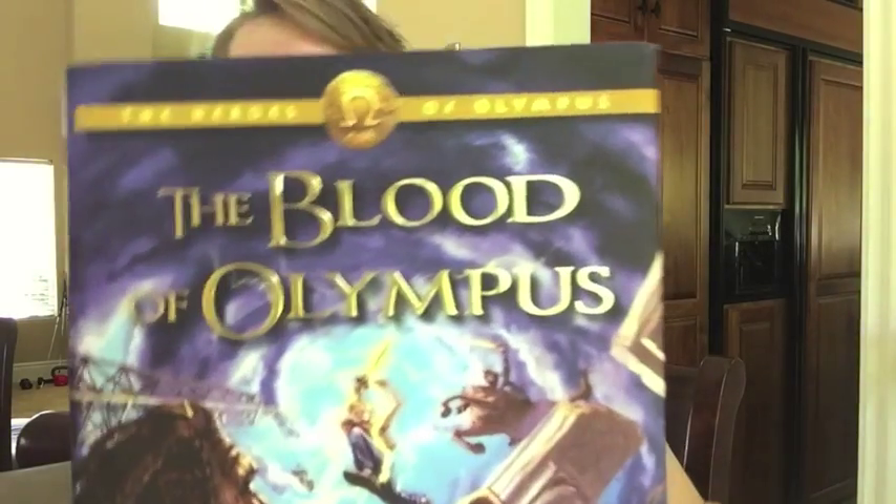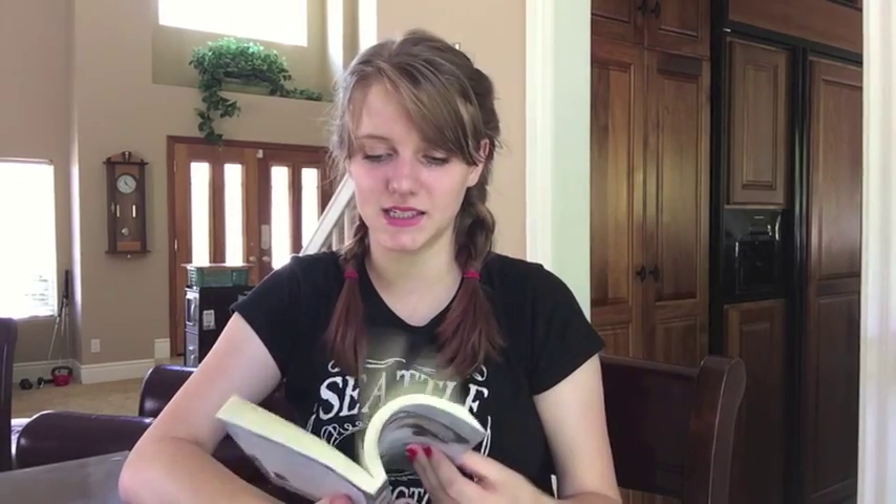Find a book with gold lettering: The Blood of Olympus by Rick Riordan. I used to say 'Riordan,' now I say 'Riordan' — I don't know what's right anymore. I don't know if this counts as a diary, but I think it does: Never Cry Wolf by Farley Mowat. It's like accounts of his experiences.